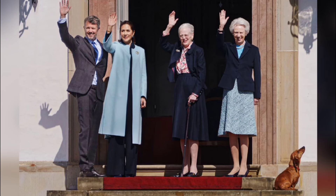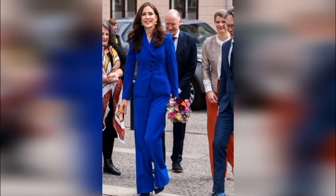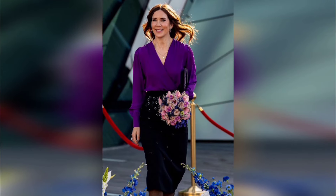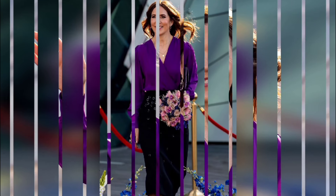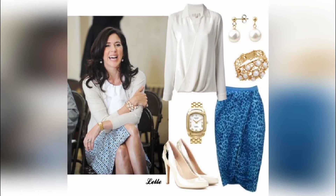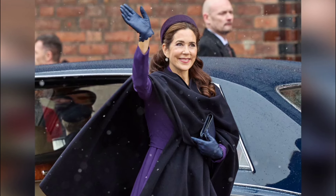Her favorite necklaces were Julie Sandlau's eight-carat gold pendant with the initials C.I.V.J. for her children — Prince Christian, Princess Isabella, and twins Prince Vincent and Princess Josephine — and Halberstadt's 18-carat gold petite letter necklace, which featured her husband's initial F. Her purple clutch with a crocodile print from Carlin Copenhagen was the perfect finishing touch.